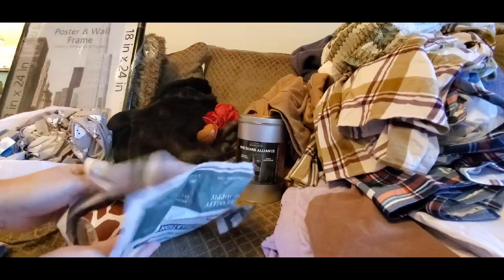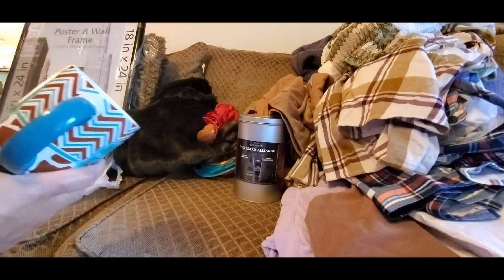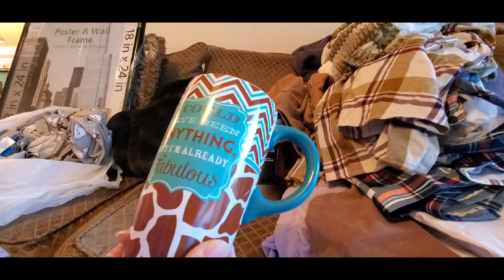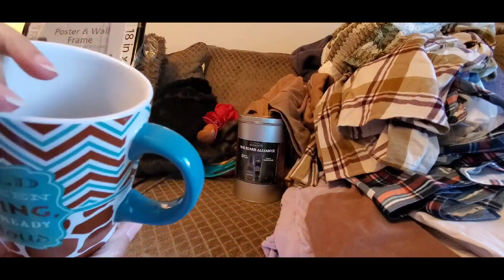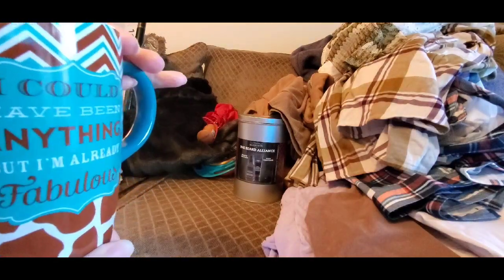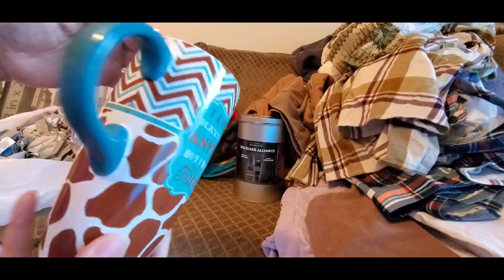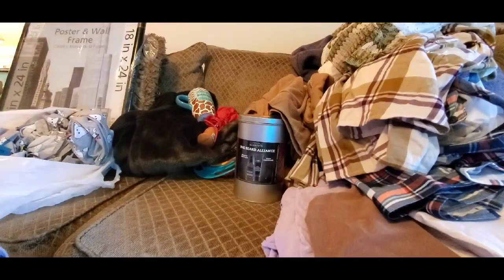I got another coffee mug — I'm into collecting mugs if you've been watching my channel. This one says 'I could have been anything but I already am fabulous.' I just thought it was too cute. It only cost 99 cents and the print is on both sides — great deal.